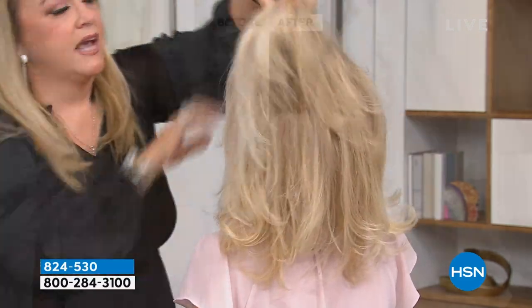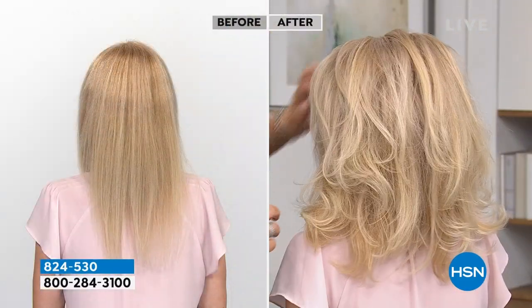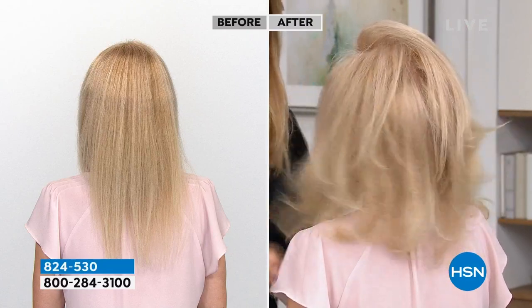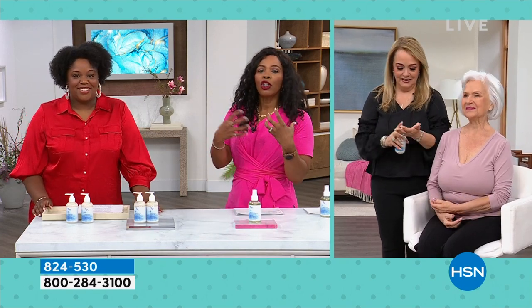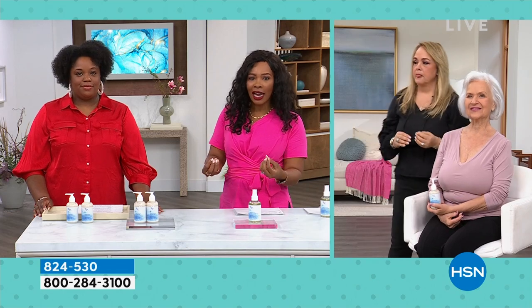This is a definite product for you to get if you want to achieve looks like this. Look at Robin's hair — I've seen Robin here for years. Her hair looks amazing, it's longer than I've ever seen, it's shiny. She used to have short hair before. When we're using the right products, it shows in your hair.